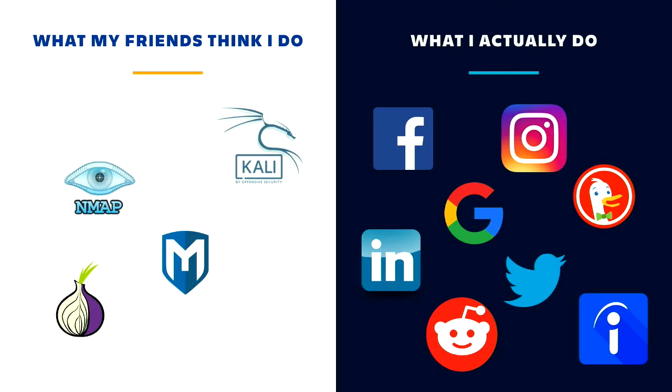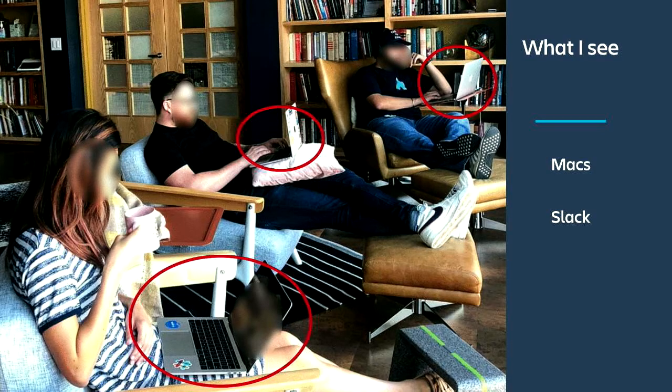As an example, if I go on Instagram and search for Atlassian — which is where I work — I'll see this. What I notice from this picture is I see a lot of Macs and a Slack sticker. Jumping to conclusions, I'll assume everyone at Atlassian uses Macs, so I'm going to test anything I do against Safari on a Mac, and maybe I want to target Slack. That's what I'm going to use as the basis for this attack.